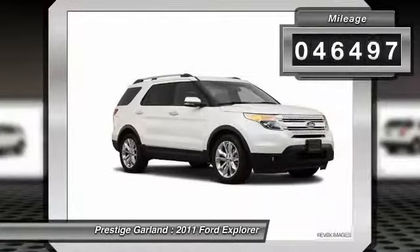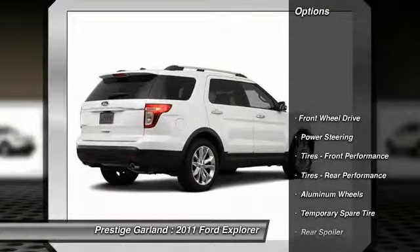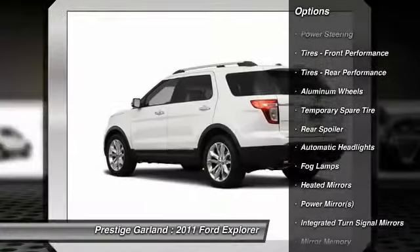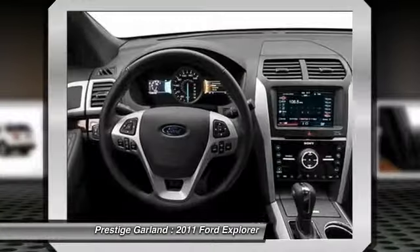This vehicle has less than 50,000 miles. Here are some of this vehicle's great options: traction control, anti-lock braking system, stability control, remote engine start, power passenger seat.